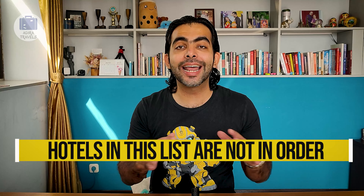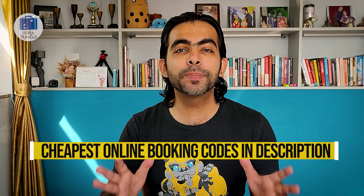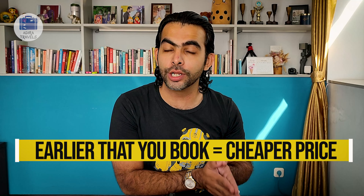The hotels in this list are in no particular order. We have included the most famous and best-selling premium hotels. We have also included the cheapest online booking codes, so if you wish to book any of these hotels, you can check our description down below. One important thing to know is that the earlier you book, the cheaper prices you're going to get. Last minute bookings are normally more expensive.